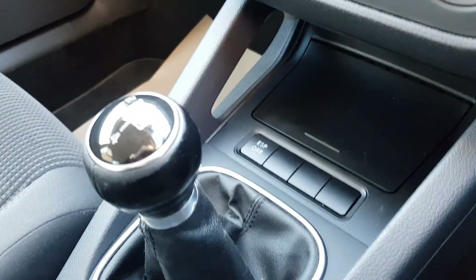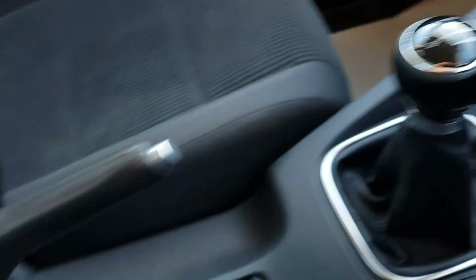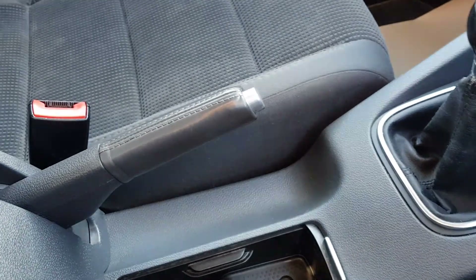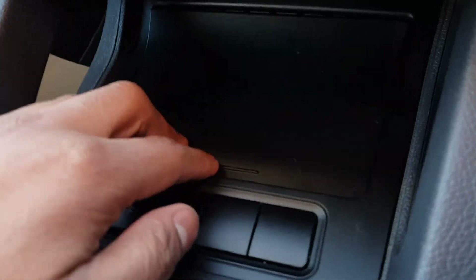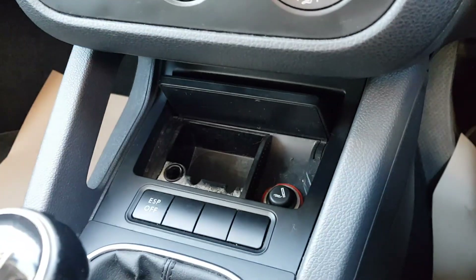As well as your ESP on and off, five-speed manual gearbox here. As well as cup holders, manual parking brake, as well as an armrest which also hides your auxiliary input. There's also an ashtray and cigarette lighter.